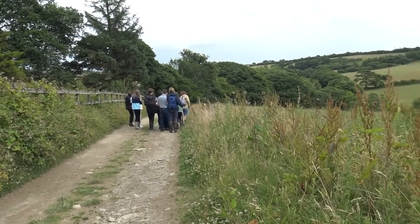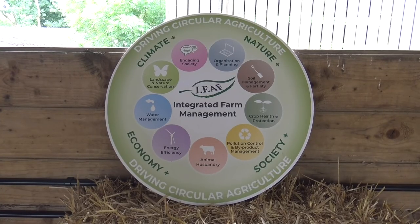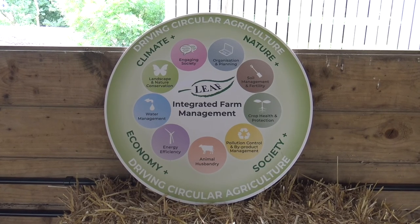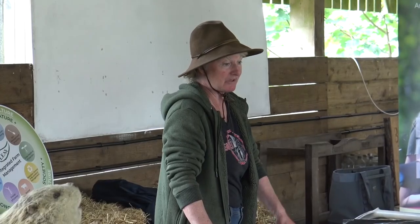To learn more about linking farming to environment, we visited Woodland Valley Farm. On this trip we noticed a lot of things from the integrated farm management wheel, such as soil management and fertility, animal husbandry, energy efficiency and water management.